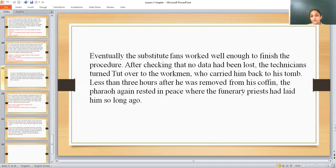Less than three hours after he was removed from his coffin, the pharaoh again rested in peace where the funeral priests had led him so long ago. The procedure of the CT scan was completed in less than three hours, and Tut's body was again placed back in its coffin.